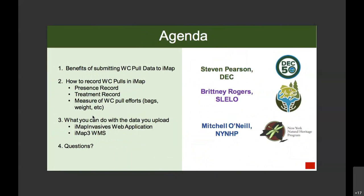Our agenda for today's call: first, Steven Pearson from the DEC will be discussing the benefits of submitting water chestnut pull data to IMAP Invasives. Then we have Brittany Rogers, who has a lot of experience doing water chestnut pulls in the SLILO PRISM, and she will talk about how to actually record these water chestnut pull efforts. Then you'll hear from me again to talk about what you can do with all this data after it's uploaded. At the end we will have a question period, and you can enter questions along the way into the chat box.